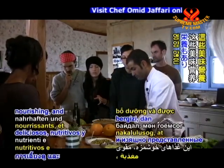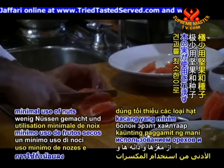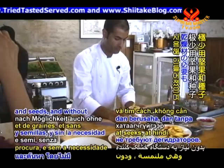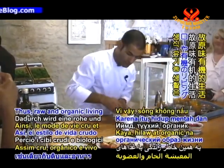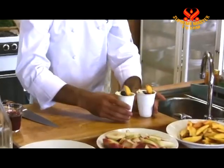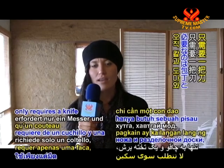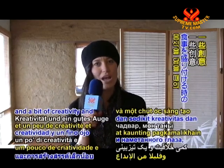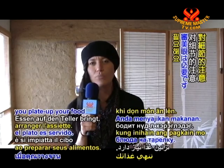These flavorsome, nourishing and exquisitely presented dishes are made with minimal use of nuts and seeds, and without the need of dehydrators, making raw and organic living easy and accessible to all. The way Omid prepares food only requires a knife, a cutting board, a bit of creativity, and a real eye for detail when you plate up your food.